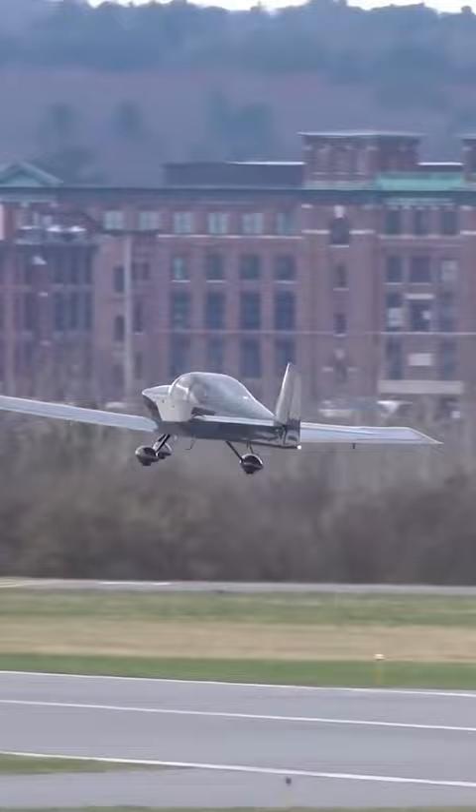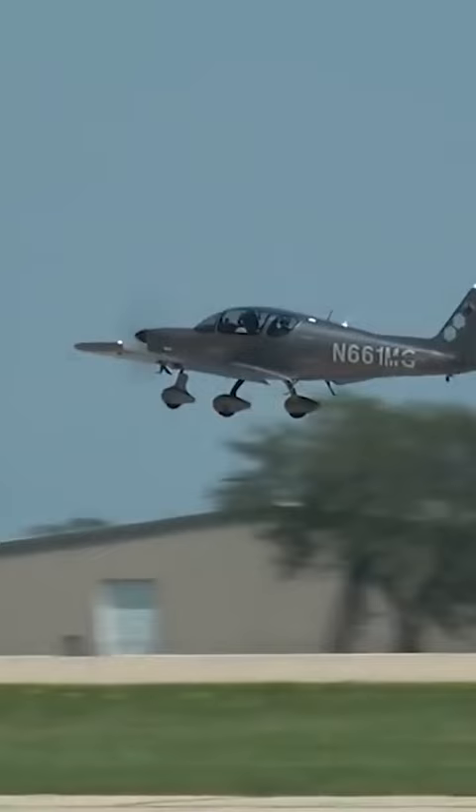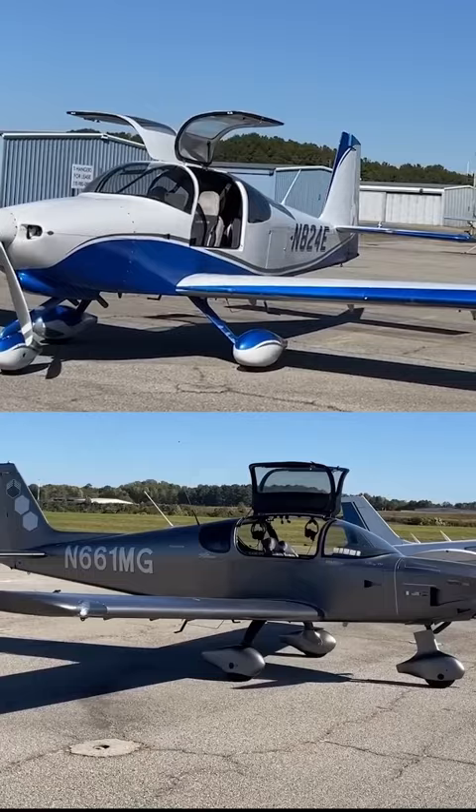Both airplanes can climb at over a thousand feet per minute, and they cost relatively the same price to buy used or build. To purchase either airplane today, you're looking at $360,000 or more.